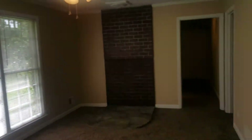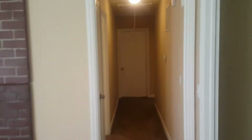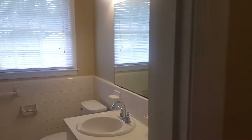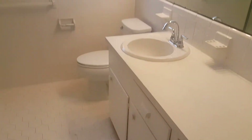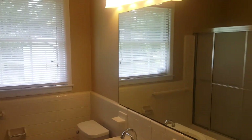We're going to go down the hall. First door on the left is the bathroom — a pretty decent-sized bathroom, very nice as well. Very large mirror. You also have your single vanity right there and also your shower right here.